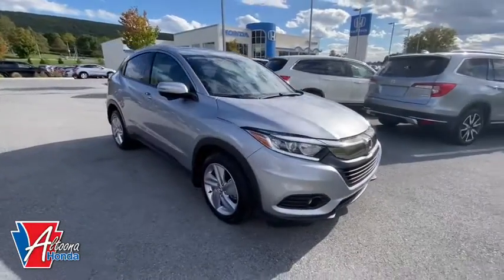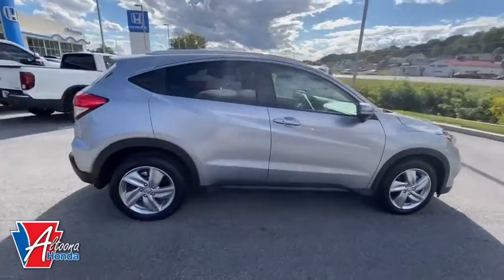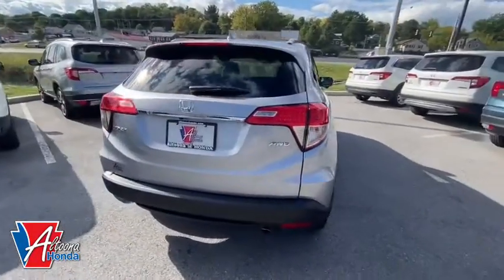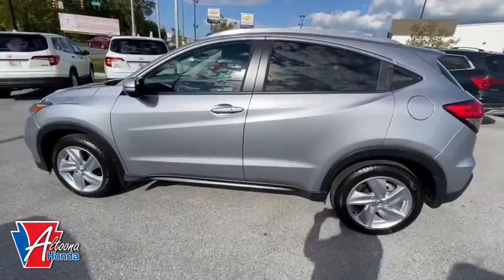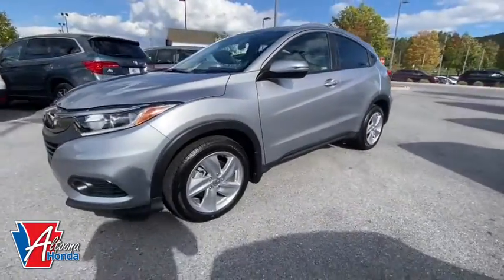Stop by and take a look at the 2019 Honda HR-V. The HR-V has a good-looking exterior with a clean design. It comes with a well-tuned suspension and a handsome and flexible interior with tons of options to choose from. This vehicle has less than 7,000 miles. Here are some of this vehicle's great options.